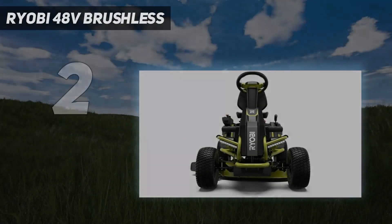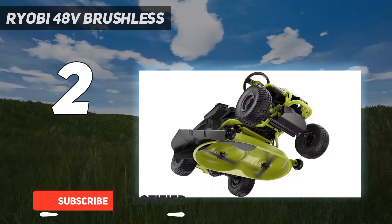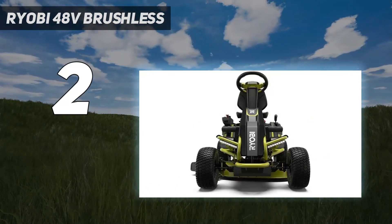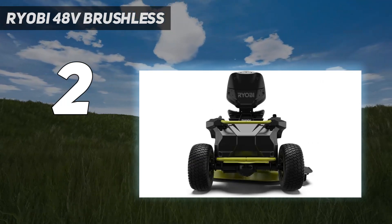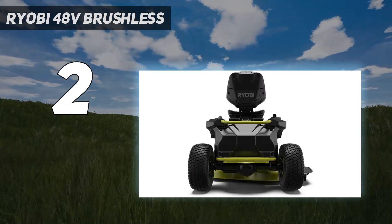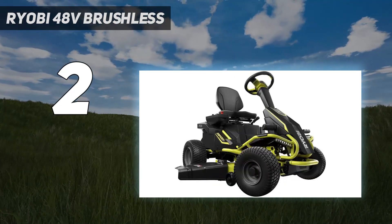Number 2 on my list: the Ryobi 48V Brushless. This Ryobi electric riding lawnmower offers consistent cutting power for up to two and a half hours on one charge. You'll also appreciate the low maintenance ease of caring for this mower, since it doesn't have belts, spark plugs, or filters to maintain like its gas counterparts. This mower also has a wide 54-inch cutting deck with adjustable height. The maximum speed is 7 mph going forward and 4 mph in reverse, and it's easy to turn thanks to the long handlebars. However, some people may experience a learning curve with the handlebars compared to a traditional steering wheel.